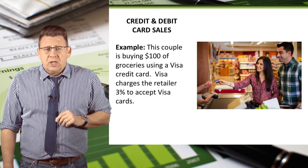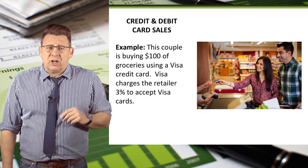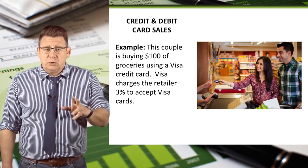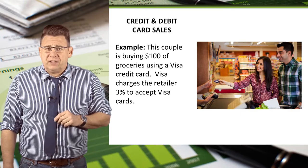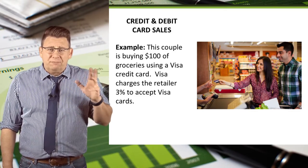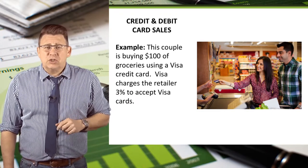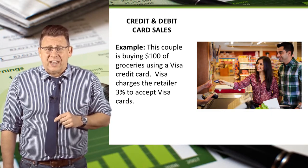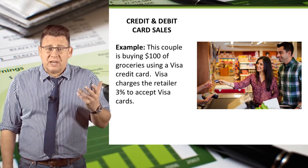Let's look at an example. This couple is purchasing $100 of groceries using a Visa credit card. Let's assume the retailer pays a 3% fee in order to be able to accept Visa cards. For simplicity's sake, let's assume this transaction takes place in a state that doesn't charge sales tax for purchases of groceries, like Minnesota.